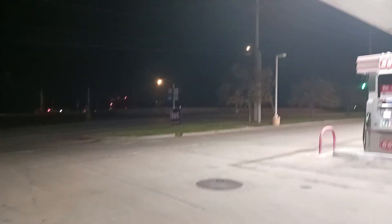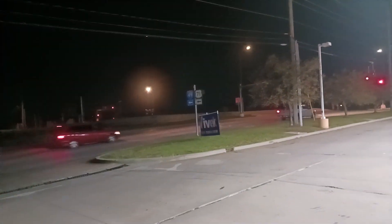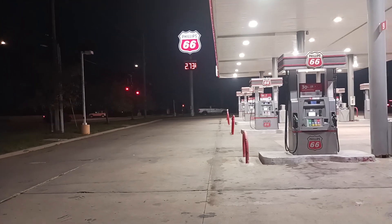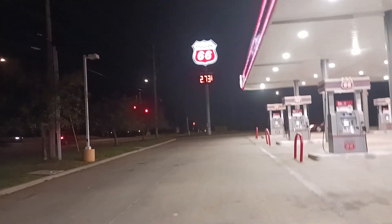Let's just prove where I am real quick. Over there is 140th Street — I showed that in my other video. This is Highway 71. You have 71 and 140th Street here.